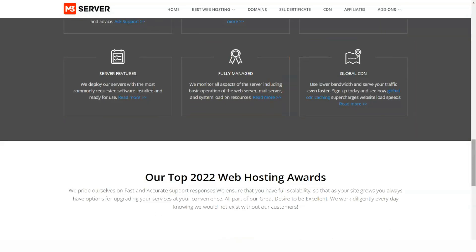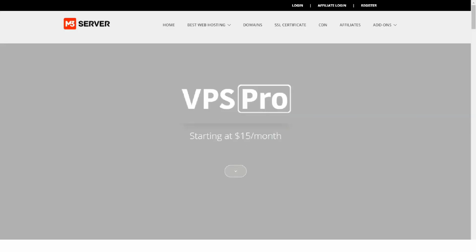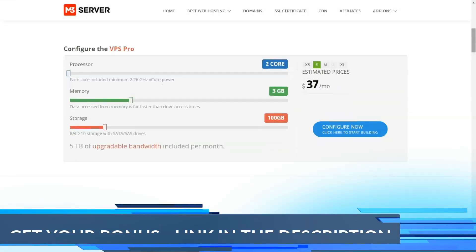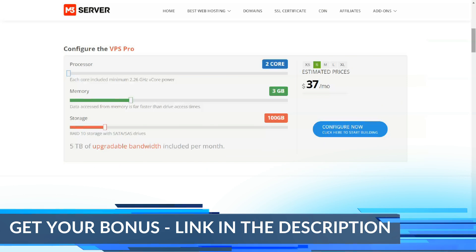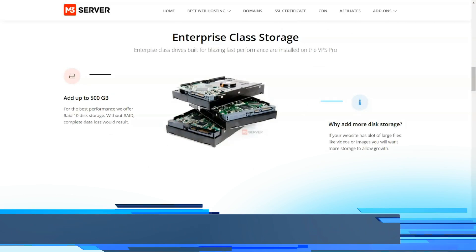M3 server specializes in dedicated servers, managed servers, and virtual dedicated servers, and all servers are closely monitored around the clock. Whether you run a startup or a large business, M3 server strives to make you successful online.